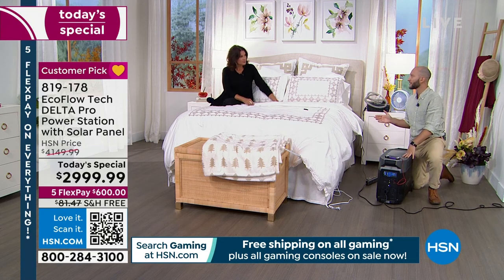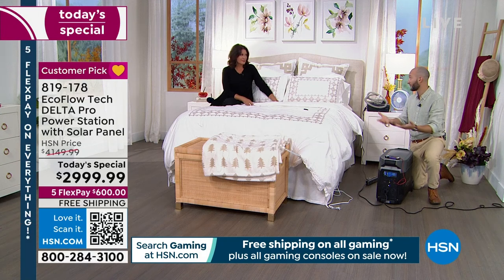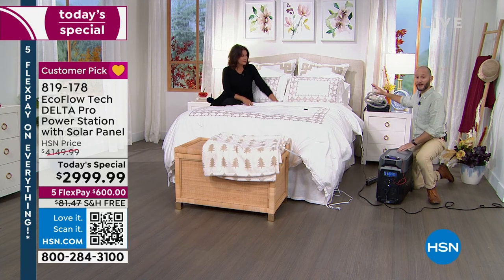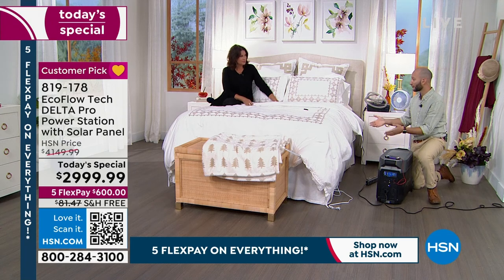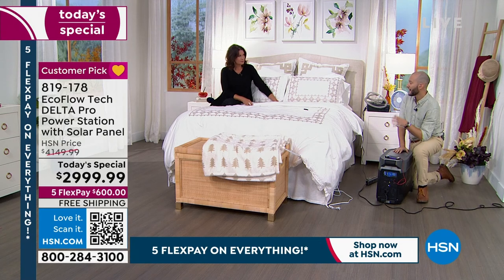Not only can you plug all those different things in simultaneously, this will power 99.9% of the things you have at home. In this bedroom setup we've got our lights, I'm powering a fan, and I've got a CPAP machine. This could be right next to your bed — there's no off-gassing or fumes you have to worry about that can be toxic and deadly. This is simple and safe to use.